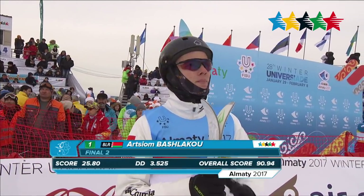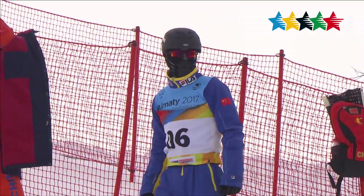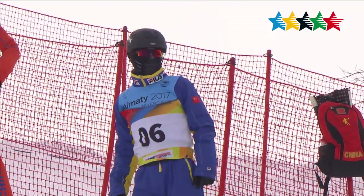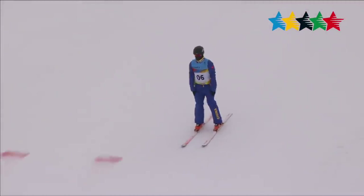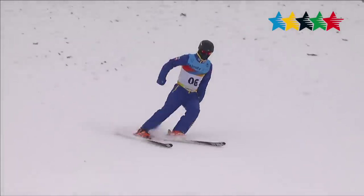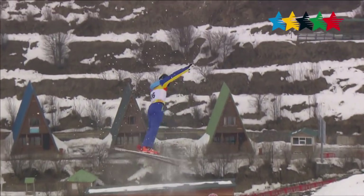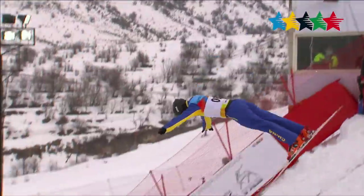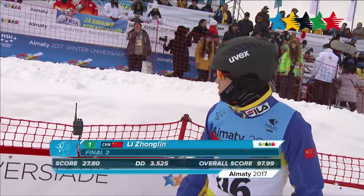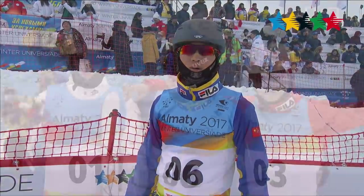90.94 is the final score for that 3.525 difficulty level jump. Although Belarus won the silver, China wasn't finished. Zhonglin Li queues up a back double, full, full jump at the top of the hill and executes it with almost perfect precision — landing a total score of 97.99. That difficulty level of 3.525, done almost perfectly, would be good for the gold medal.